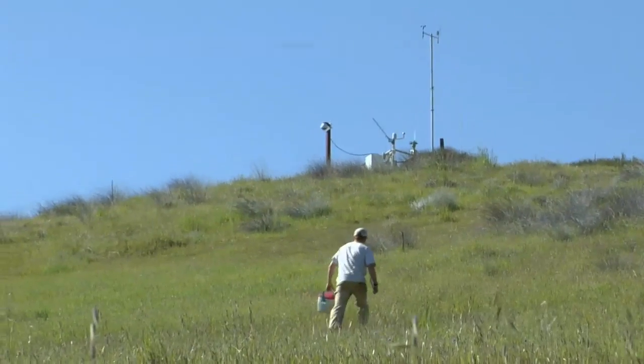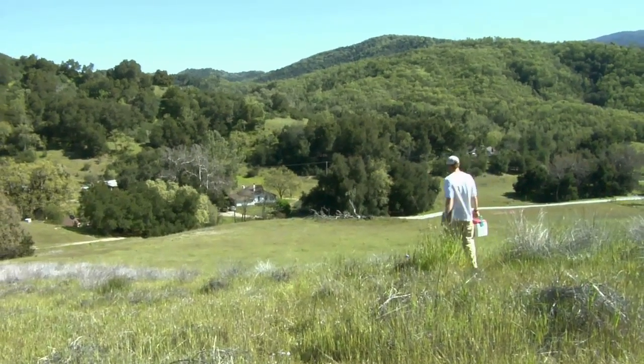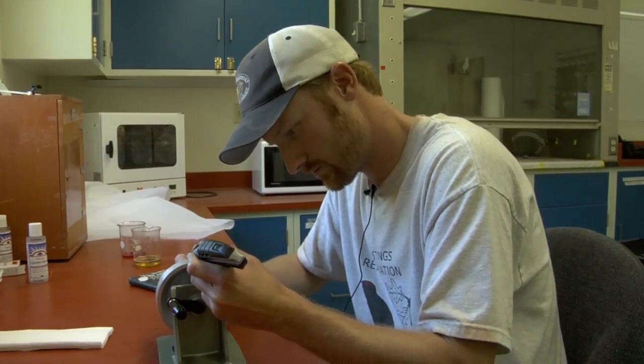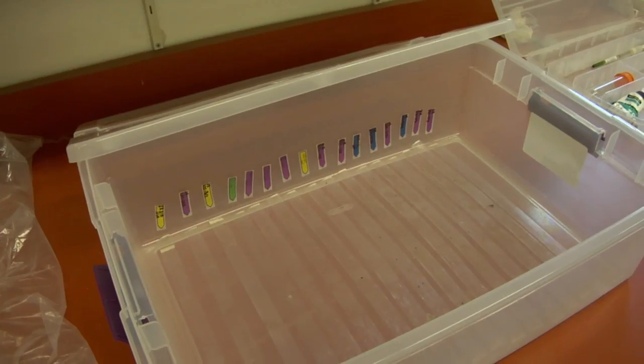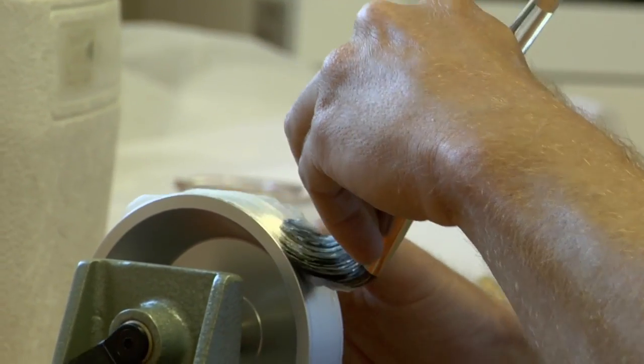Another part of the project is we operate these things called pollen traps. We put it up on a hill so it would be in a windy area. It sucks in air at 10 liters per minute, and so everything that's in the air gets impacted onto this adhesive on this wheel. These get chopped up into 24-hour portions and turned into slides that are later analyzed, telling us how much pollen is in the air and when there are peaks in pollen abundance — all related to oak tree reproduction.